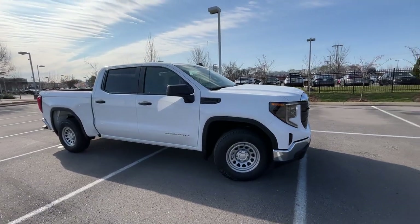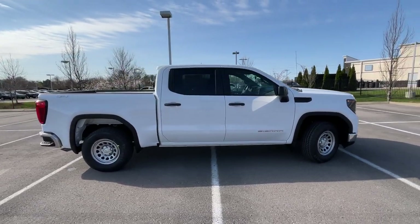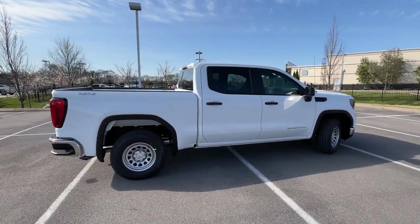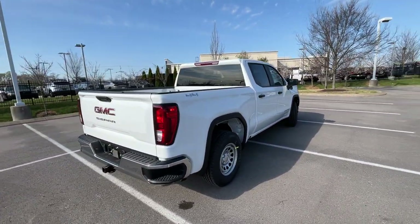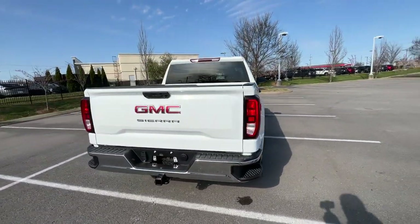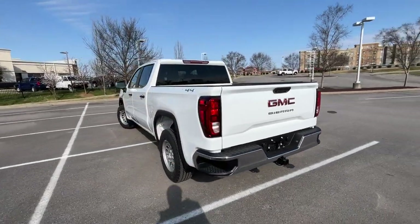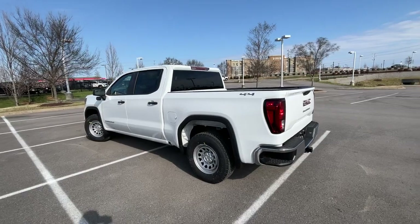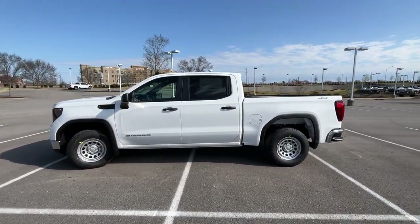Here we have the new and refreshed 2022 GMC Sierra 1500, and this is your work truck model — the Pro trim level. It comes in Summit White on jet black vinyl interior, and the powertrain consists of a 2.7-liter high-output turbocharged four-cylinder engine mated to an 8-speed automatic transmission.